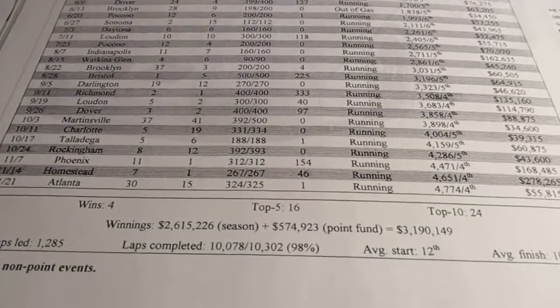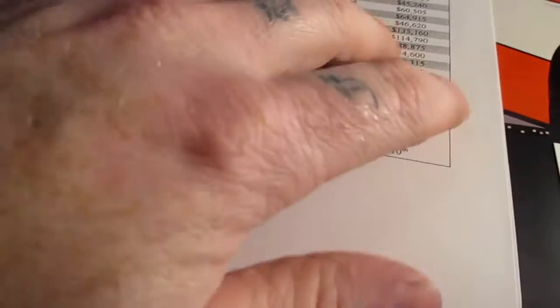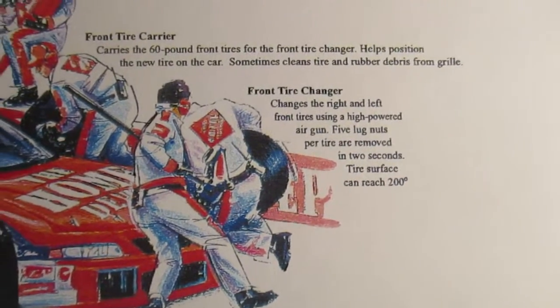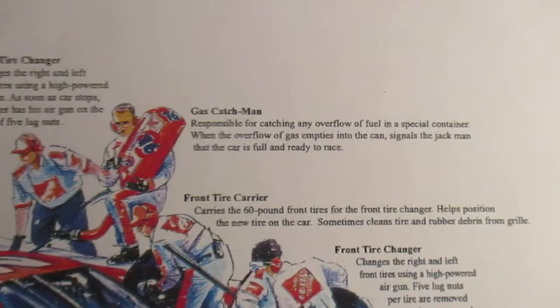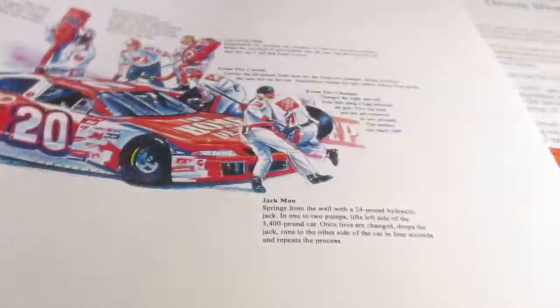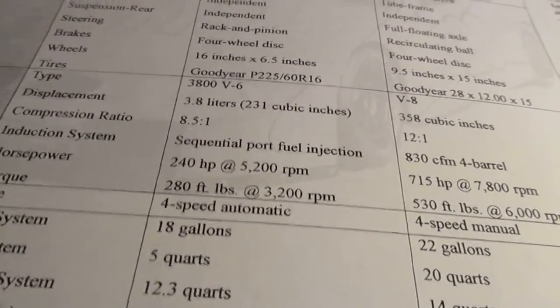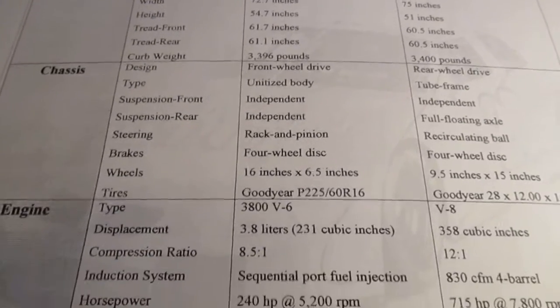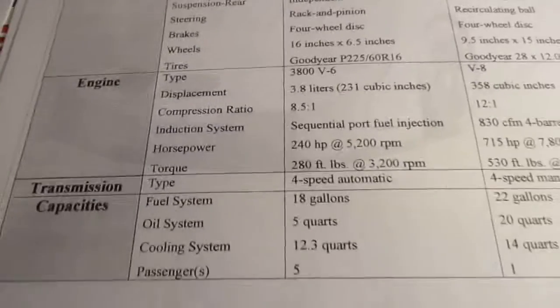Then we got the '99 Winston Cup results that runs down every race he ran. You can see he had four wins — just a pretty neat piece of NASCAR history. Here we got a page that goes over the team crew, all the different team members and what their jobs are: jack man, front tire changer, front tire carrier, gas catch man, rear tire changer, gas man, rear tire carrier. And here we got the Pontiac Grand Prix specifications — engine, transmission, four-speed manual, and all that.